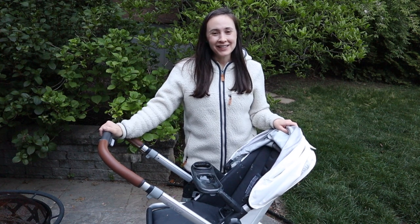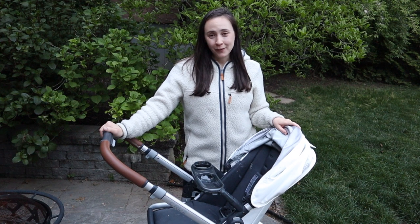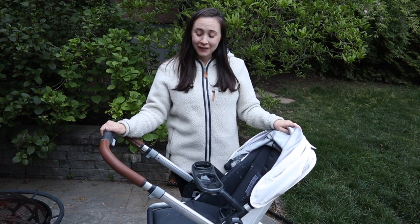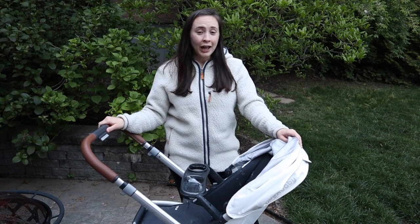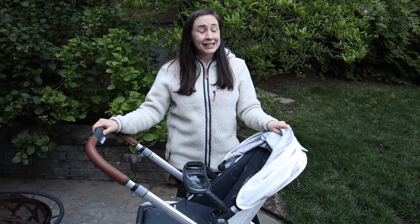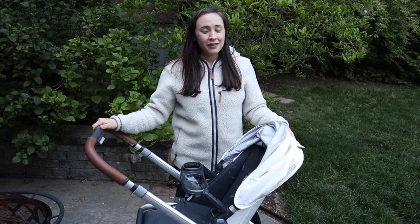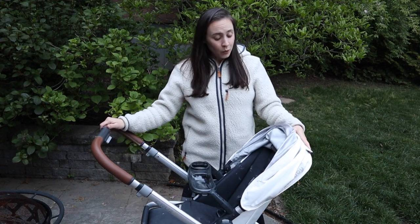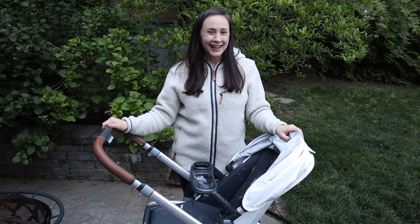Hi guys, Marian here. Welcome back to my channel. I'm back today with an updated stroller review of the UPPAbaby Cruz. It is one year later since I unboxed and initially reviewed the stroller for you guys. I thought it'd be a fun idea to review it one year later after having really used it, tested it out in the field every day with my family, and share how I feel about it now — do I still recommend it, what are the pros and cons?